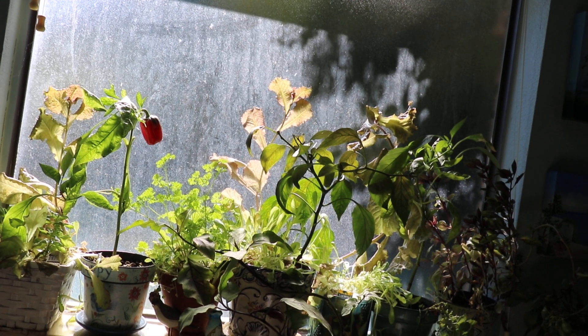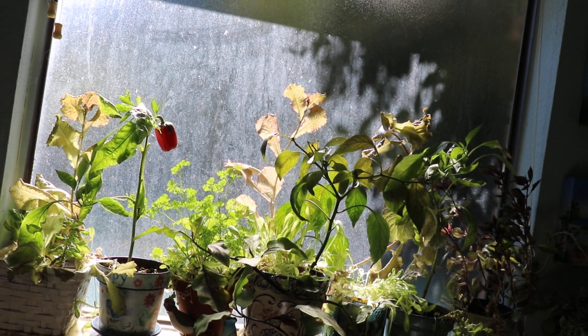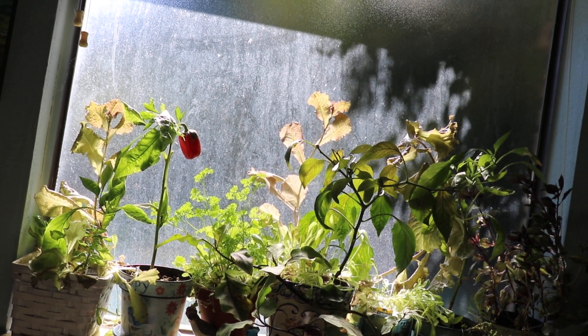I hope you enjoy growing your own food inside your home. Find a sunny window and have fun!